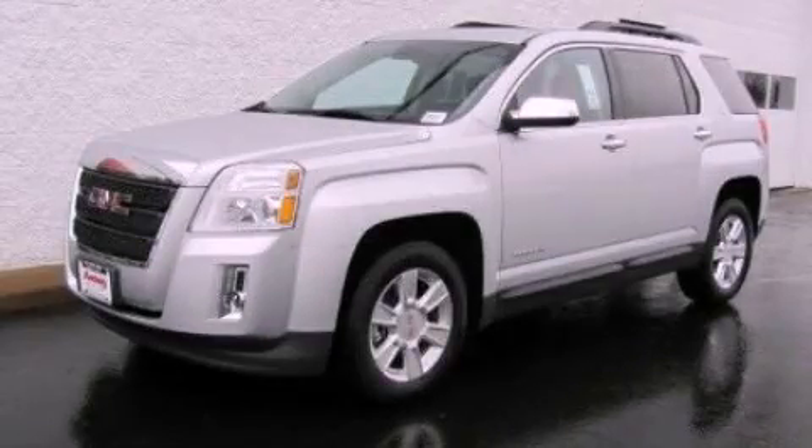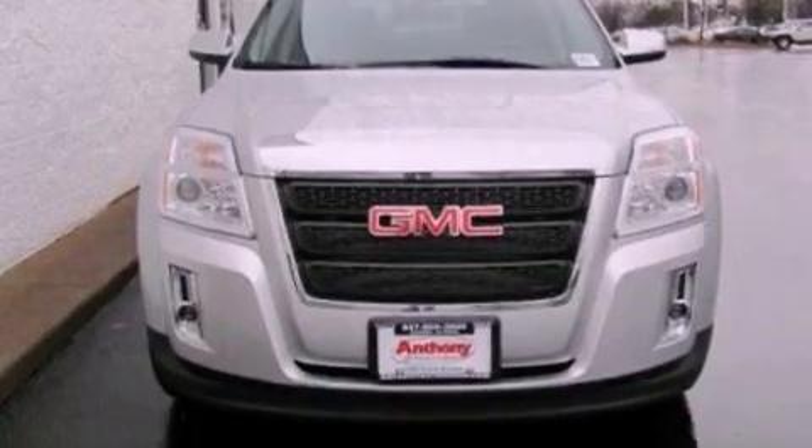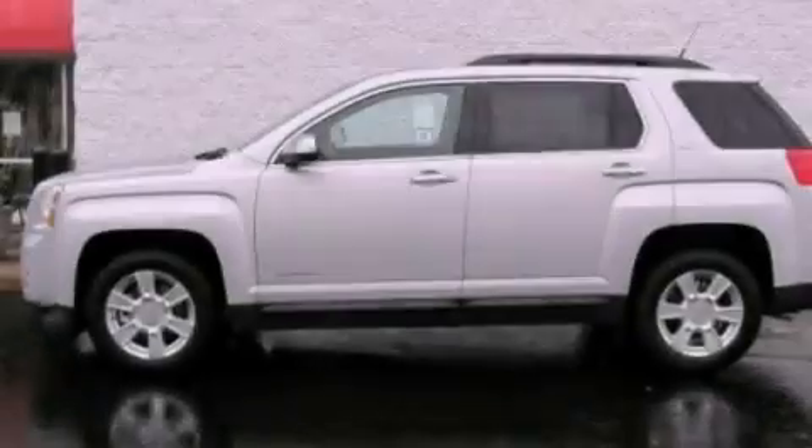This is a 2012 GMC Terrain, a great blend of utility, comfort, and style. It features a four-cylinder engine and an automatic transmission.